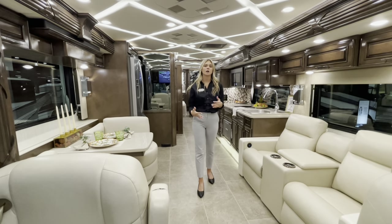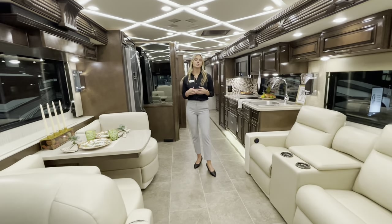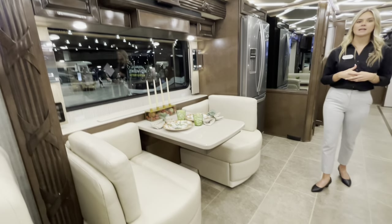Making our way into the heart of the Mountaineer 3825, the first thing to point out is our optioned-in Lindley décor. You're going to see that mostly in your leathers, fabrics, valances, and lambrequins.